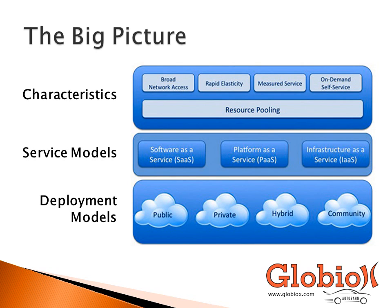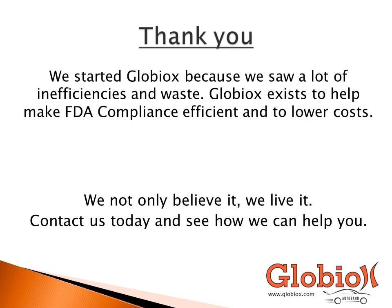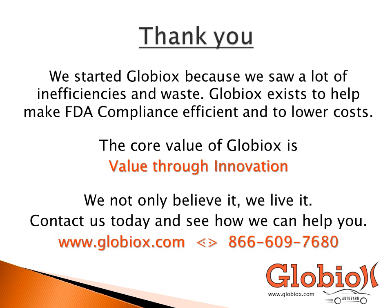In the next part of our presentation, we're going to discuss what an organization needs to consider when evaluating whether or not a cloud solution makes sense for them. There's no one-size-fits-all solution and there are quite a few things to consider. Thank you for your interest in our cloud computing presentation. We started Globio because we saw inefficiencies and waste in the industry. We exist to help make FDA compliance efficient and to lower costs. Please contact us today to see how we can help you.